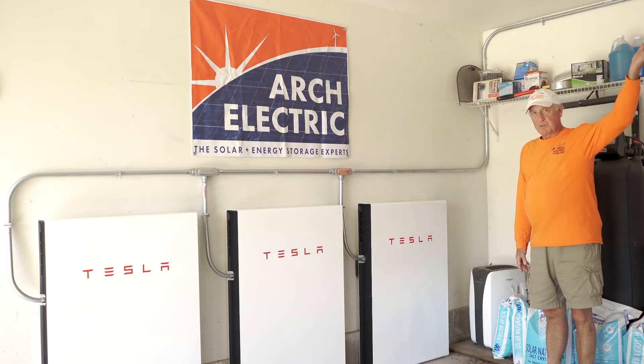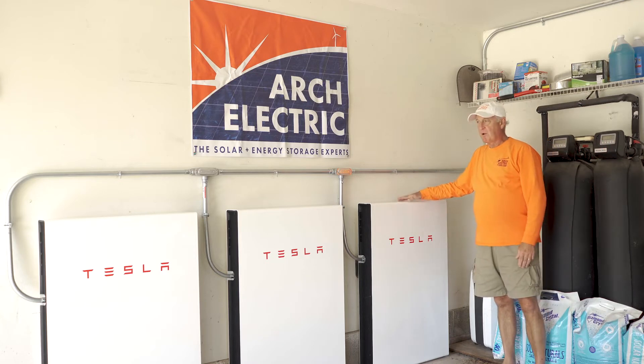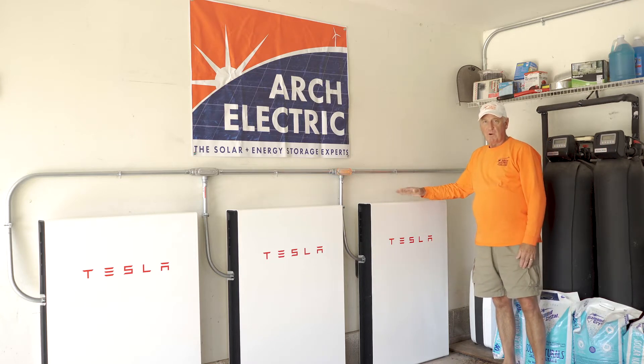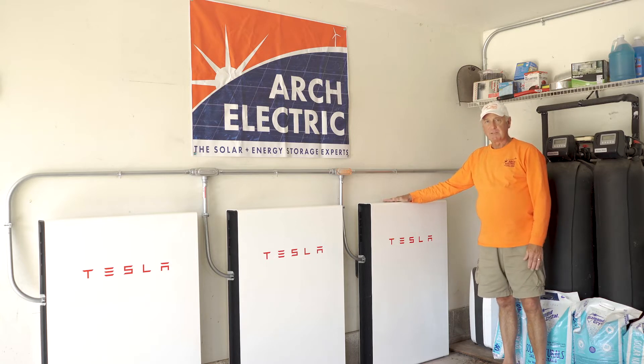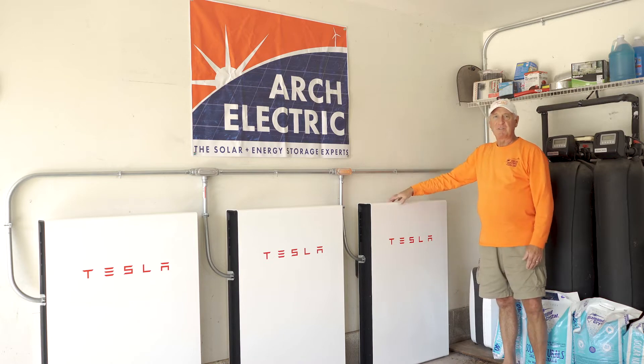They're being charged right now in the daylight by the solar panels on the roof. The Powerwall needs to be inside — in Wisconsin, garages are perfect for it, as they're uninhabitable areas. You can't have them in your living room, so we typically put them in basements and garages.